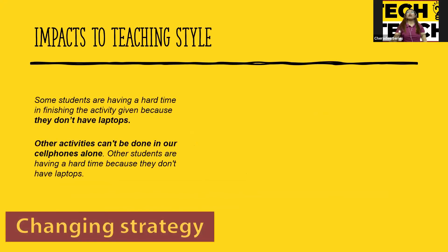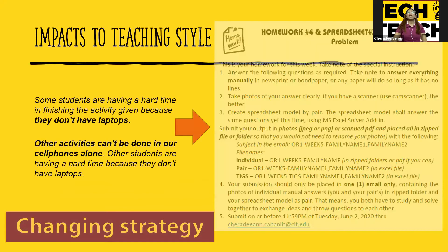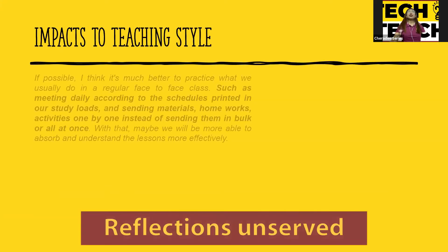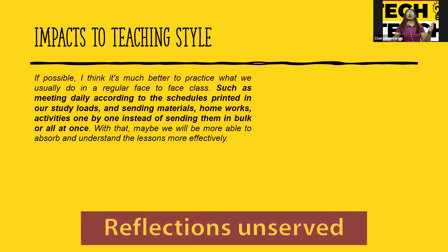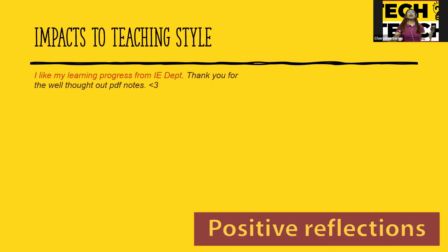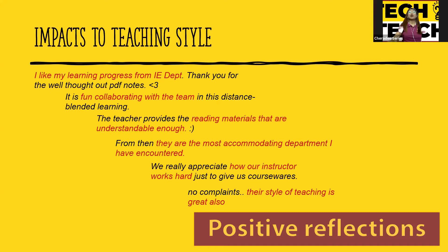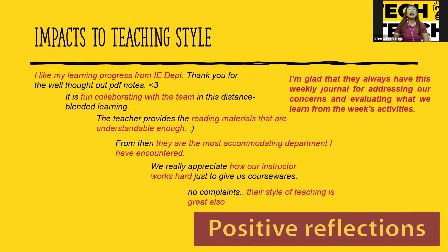Some students didn't have laptops, so I said they could do it manually or do a spreadsheet model by pair — one with a laptop and one without. These were reflections about concerns we cannot fully address due to the absence of face-to-face discussion. But there were also positive reflections: 'I like my learning progress from the IE department,' and 'We really like the IE weekly journal because it addresses our concerns from last week's activities.'